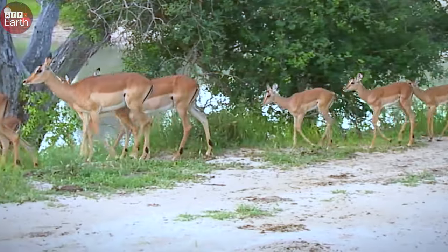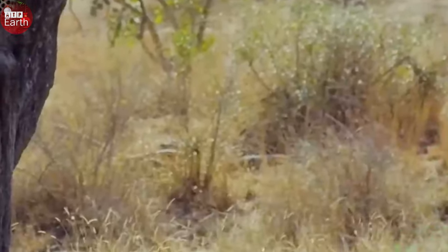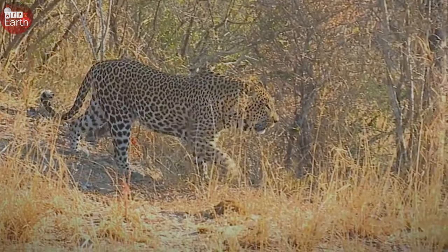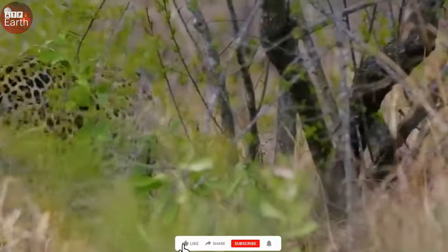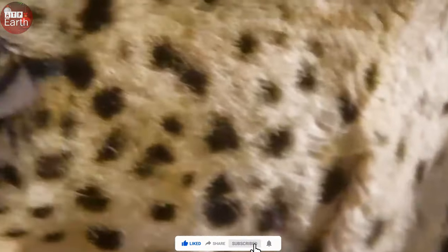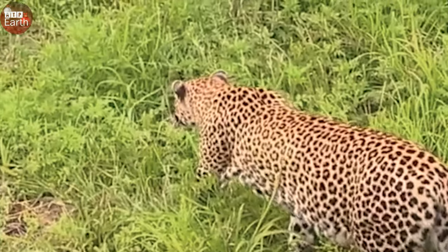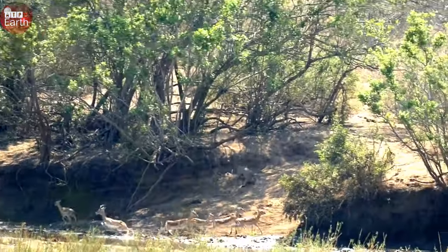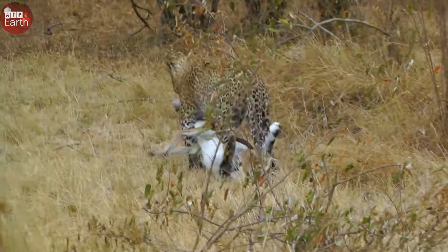In just a few short minutes, the predator quickly brought down an ill-fated impala. Because it could not run away fast enough, it had to accept the fate of becoming the leopard's prey. It can be said that the impala is the most delicious and easy prey for predators. Therefore, they always encounter unexpected dangers, especially from leopards.